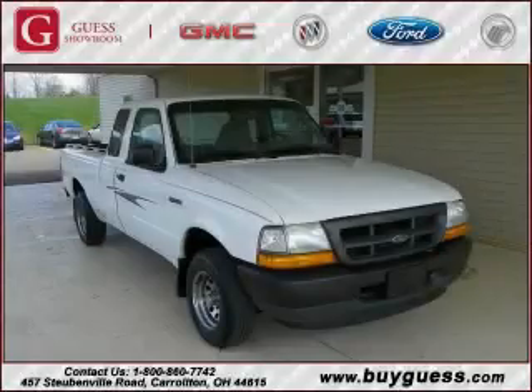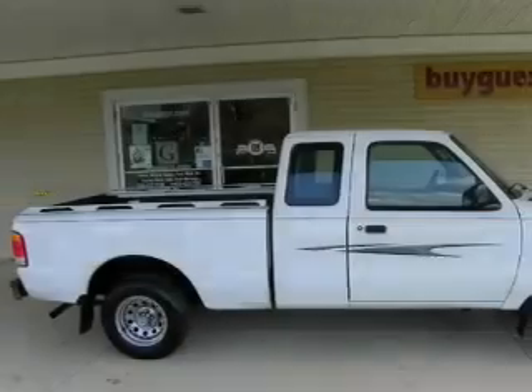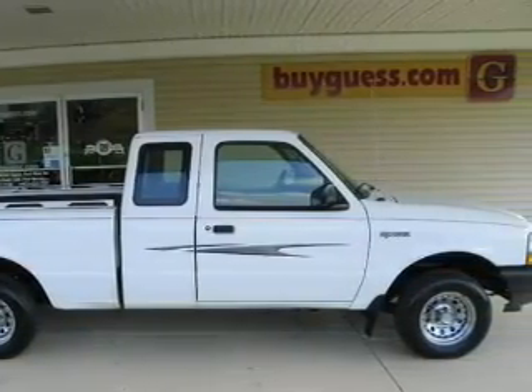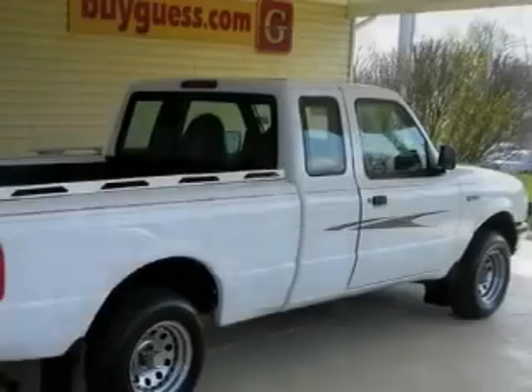This is a 1999 Ford Ranger. It has the power to move what you need and the look too. The dependable six-cylinder engine connected to an automatic transmission is solid and dependable.